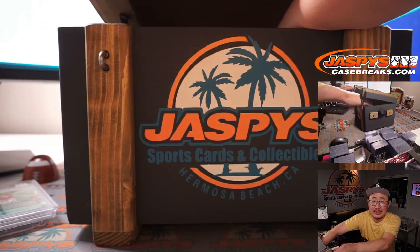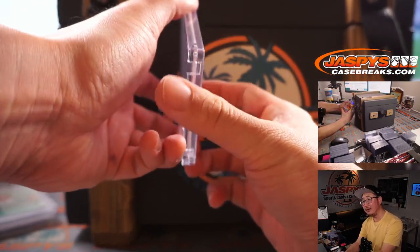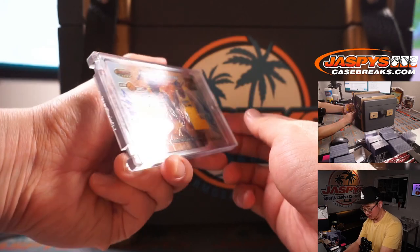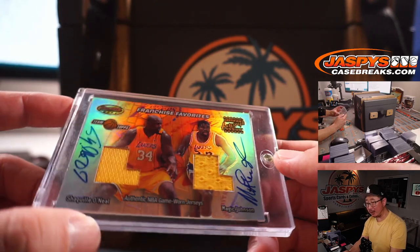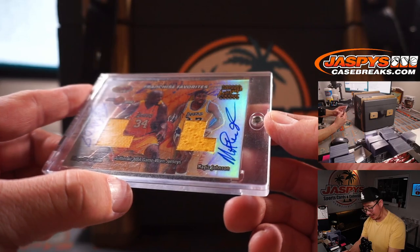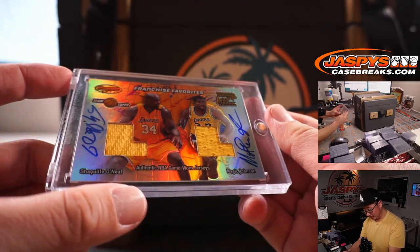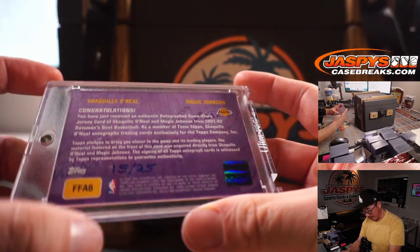Next we've got — is this a dual relic, dual auto? Franchise Favorites — dual relic, dual auto. Shaquille O'Neal on the left side and Magic Johnson on the right side. Both are on-card. That's from Bowman's Best Basketball, 15 out of 25 from back in 2001.